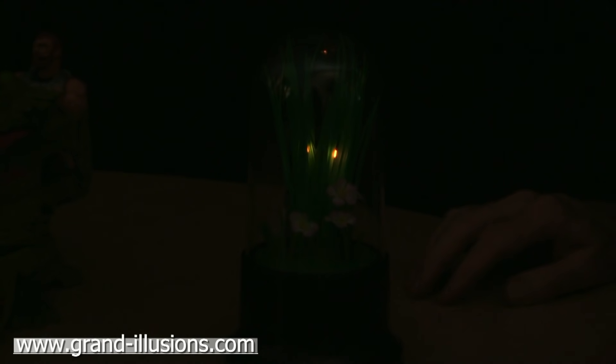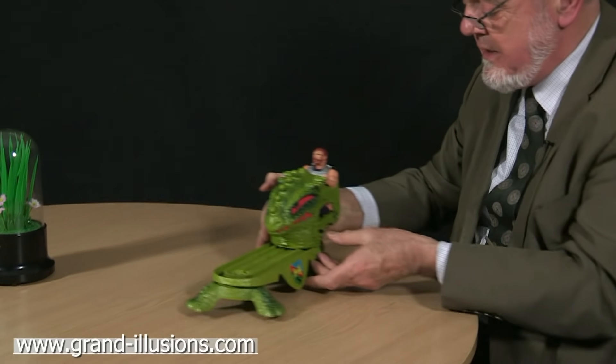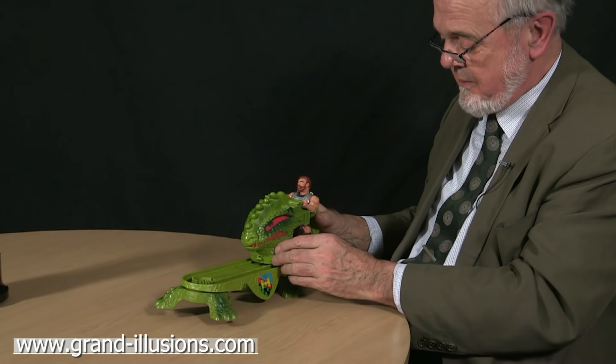And now, by contrast, the other toy is quite incredible. This was Mattel in 1988. When you turn it on, there's a dragon here which goes onto a rail and something quite incredible happens.